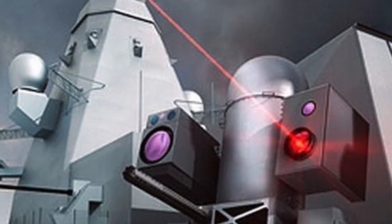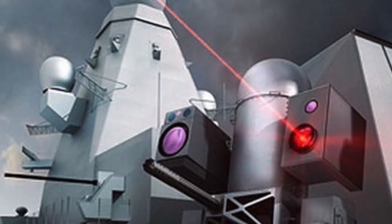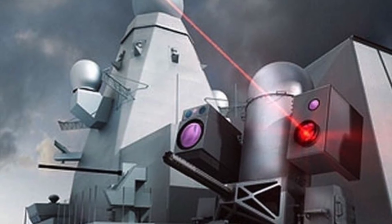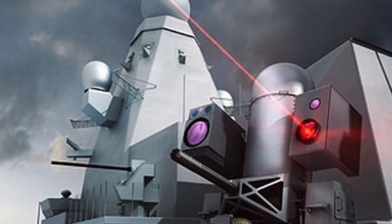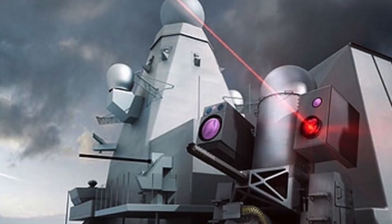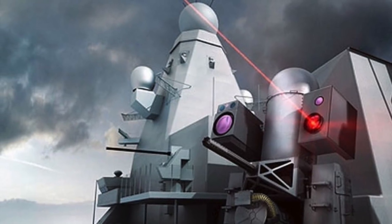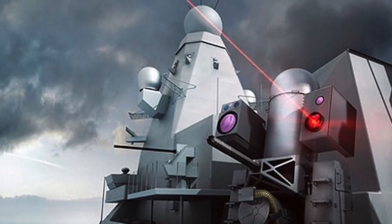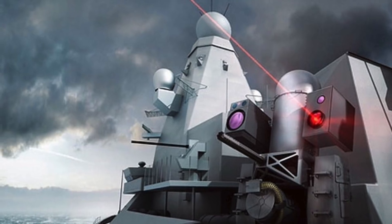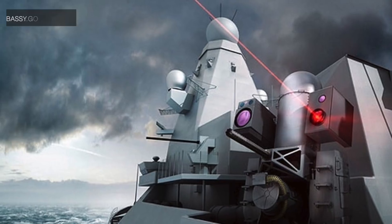America has been working with lasers for some time and has even experimentally deployed them on warships, but these systems are only capable of taking out relatively easy targets like small boats at short ranges. The Israeli system appears to be a class above, and if it works as stated, it will be a quantum leap. A system like this could potentially be installed on land, sea, and air platforms, and could be used against drone swarms and hypersonic weapons.